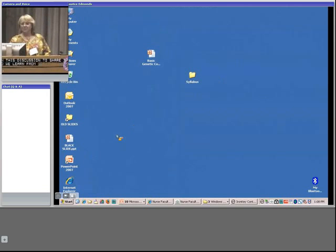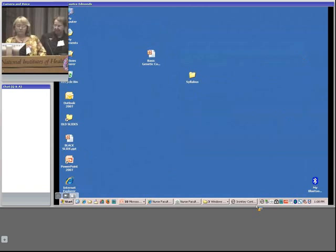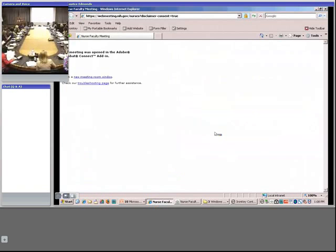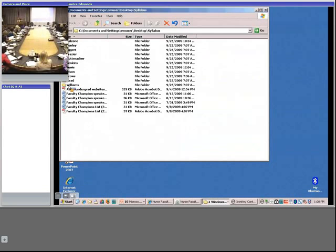So, Janet, I need to find your slides. There we go. Sorry.